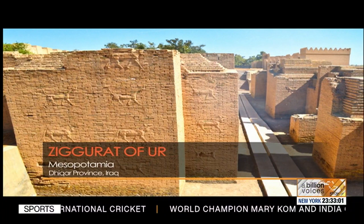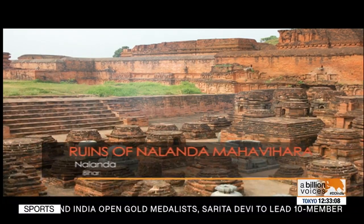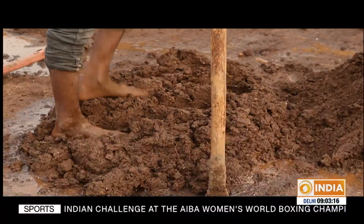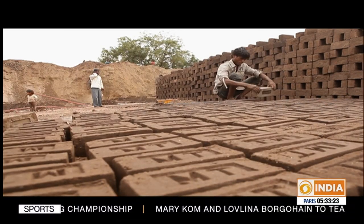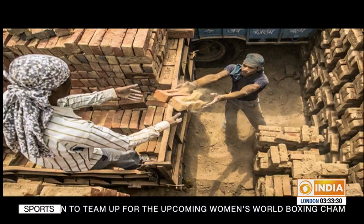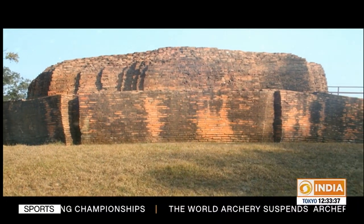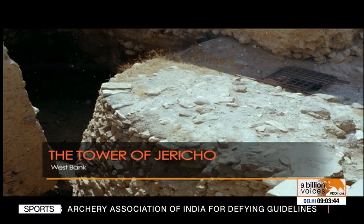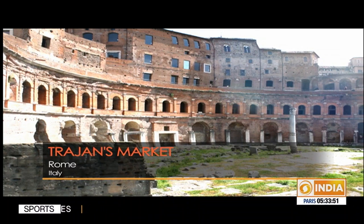Why are bricks such a critical building block of architecture? Bricks gave ancient builders a number of advantages over rocks and other materials. Bricks are made of natural materials — clay and shale — both of which are found abundantly. They also provide protection from weather and fire, and are durable with good compression strength, which is the capacity to withstand loads tending to reduce size. Most importantly, the advent of bricks gave humans the ability and flexibility to construct structures in places where rock was unavailable.